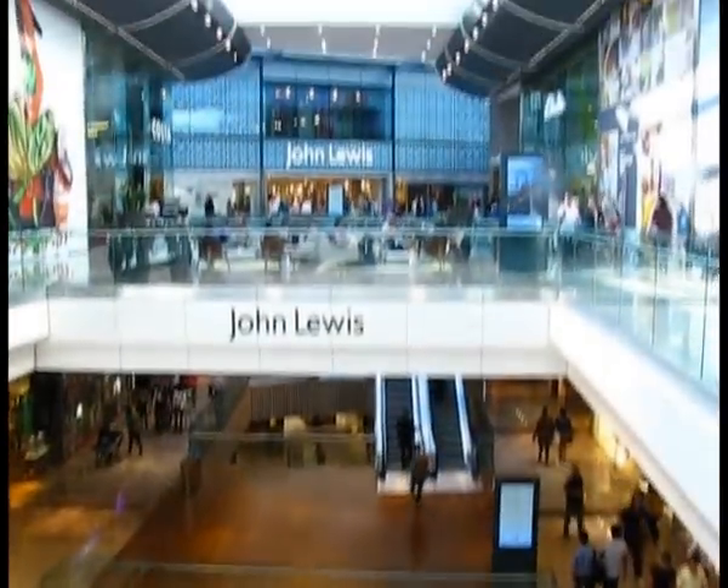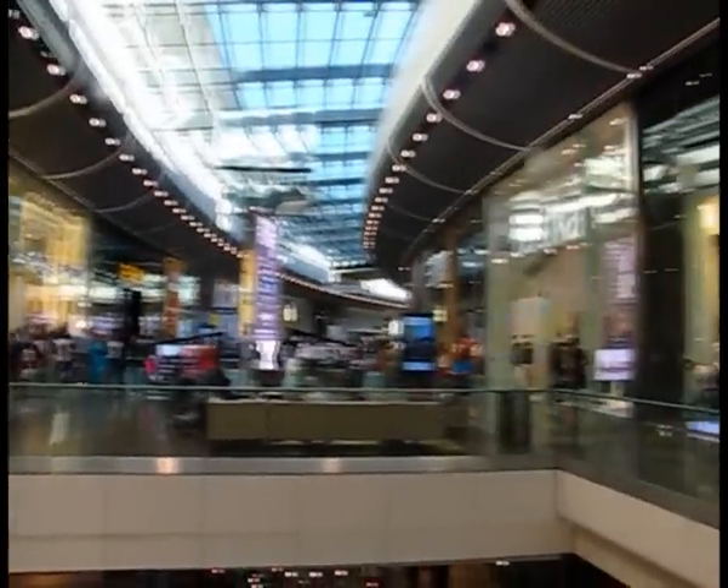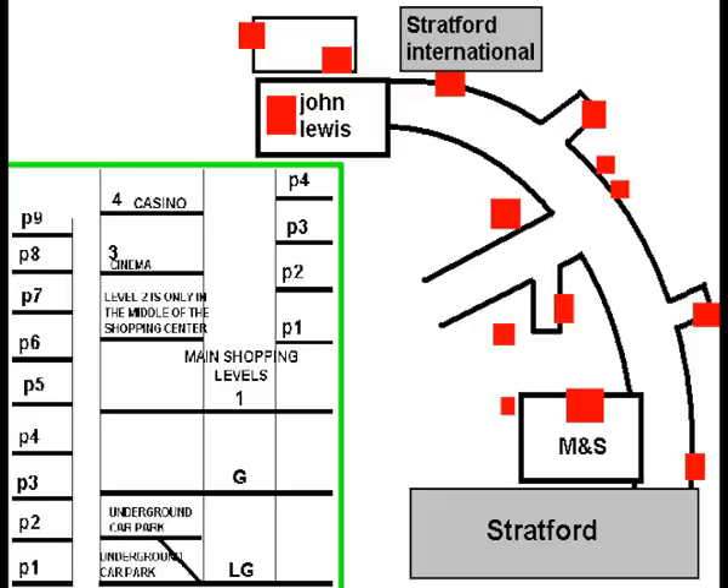Here's a tour of the lifts at the new Westfields. This shopping centre has three main levels: lower ground, ground, and one. All of the lifts are Otis Gen 2s. Coming in from Stratford International and now to the first lifts.